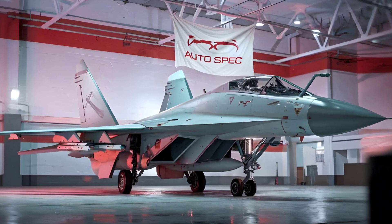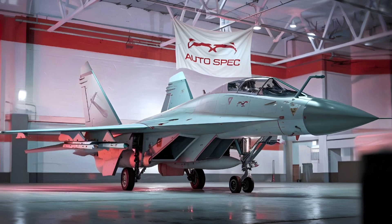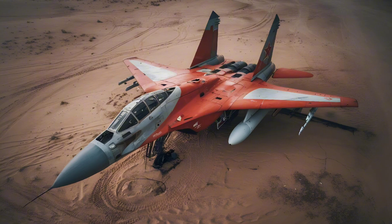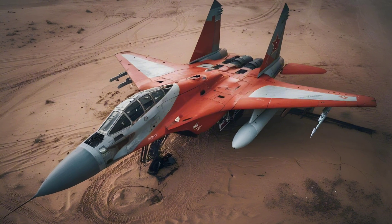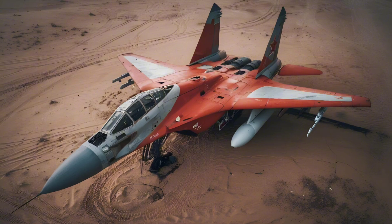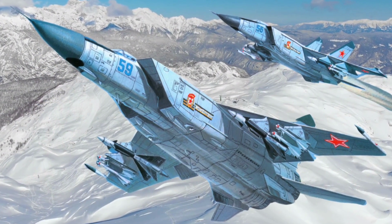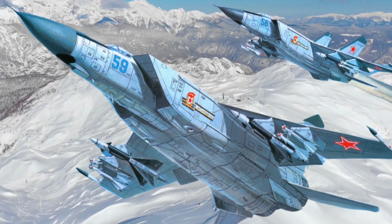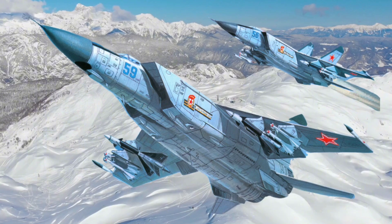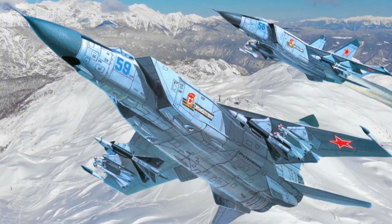Structural Design and Materials. The MiG-25 structure is unique in that it uses 80% nickel-steel alloy, unlike the lighter aluminum used in most contemporary jets. This choice was dictated by the high-speed requirements and the inability of aluminum to withstand the extreme heat generated at speeds above Mach 2.8. While effective, this heavy steel construction affected the aircraft's agility and increased its weight significantly. The plane also included a small percentage of titanium and aluminum in critical areas to balance durability and weight.